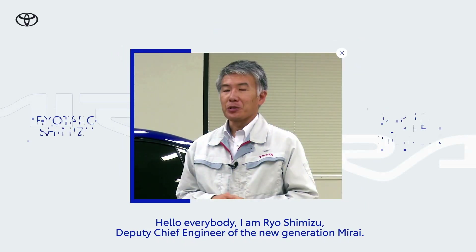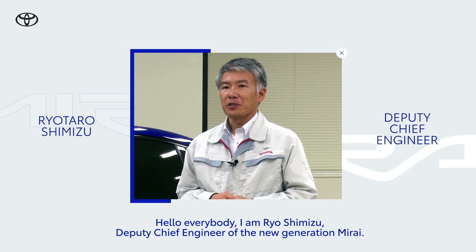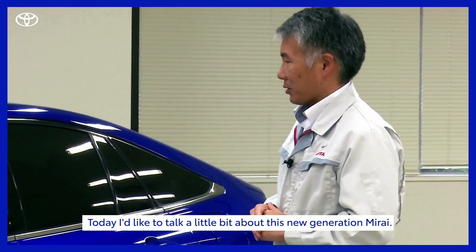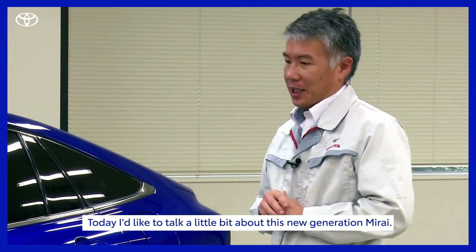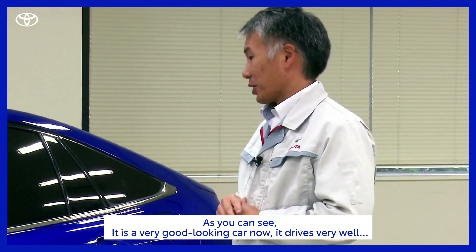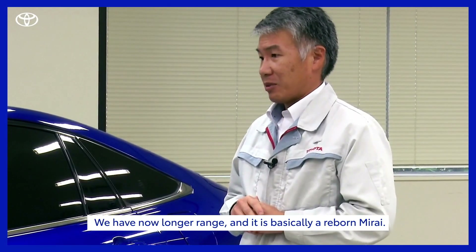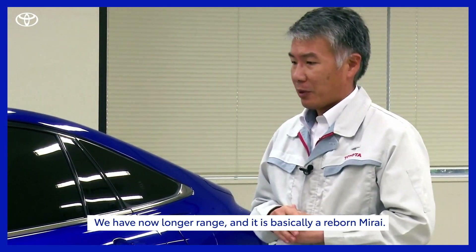Hello everybody, I'm Ryo Shimizu, the deputy chief engineer of the new generation Mirai. Today I'd like to talk a little bit about this new generation Mirai. As you can see, it's a very good looking car now. It drives very well. We have now a longer range and it's basically a reborn of the Mirai.